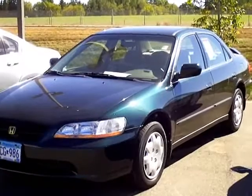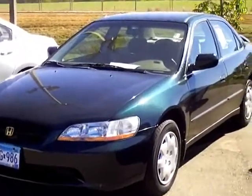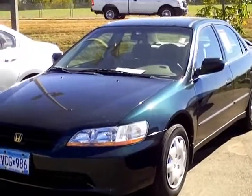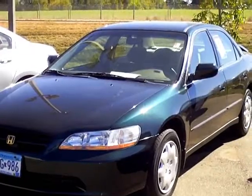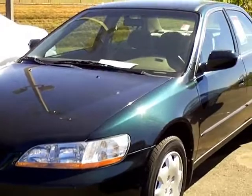Very nice clean car. It has one cosmetic blemish which I'll show you. The car cleaned up real well. It is a little dusty right now because we just had repair done to our parking lot and there is dust blowing everywhere. But other than that, it's in really, really nice shape for a 2000.